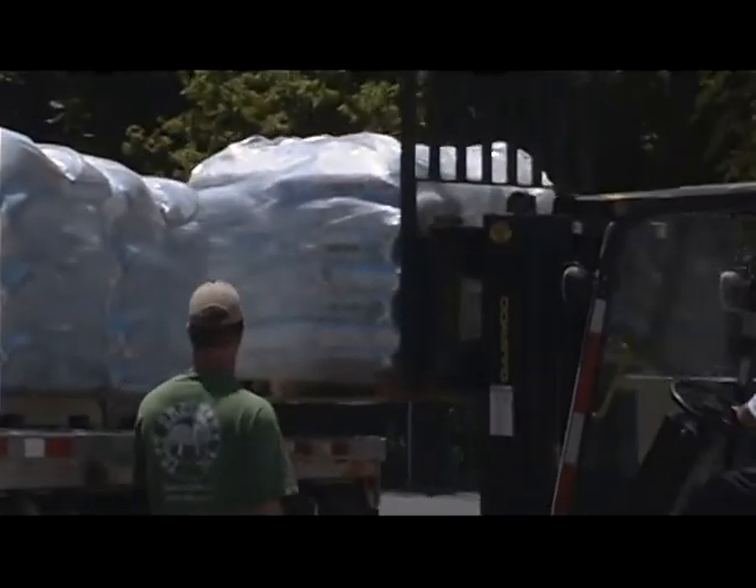We'd get half a trailer load or a trailer load of salt in here that took a lot of space. That was only the beginning, because then we would have to take it by forklift to the softeners, we'd have to have someone open the bags, dump the salt, which in turn put a lot of risk for strains or back problems, which we certainly wanted to eliminate.